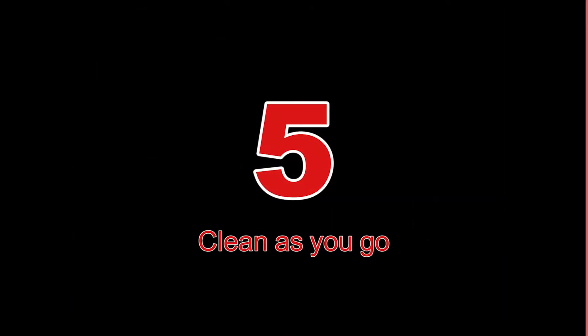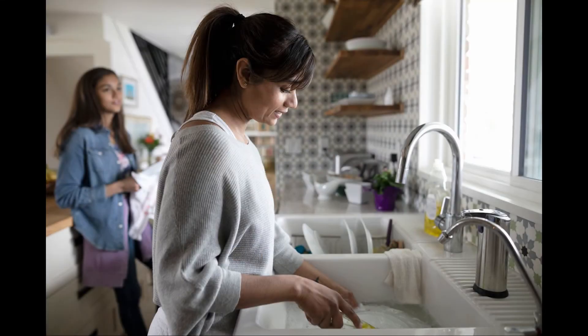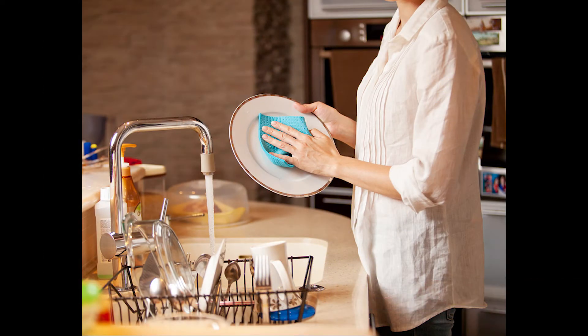Number 5: Clean as you go. The same way you taste as you go, you should clean your kitchen as you go. Rather than allowing a mess to pile up, take little breaks to clean surfaces and tools you've already used. Even though it might not feel like it in the moment, it'll save you time and stress later.